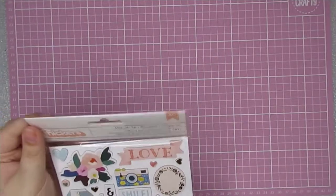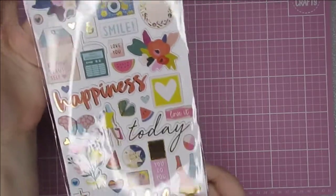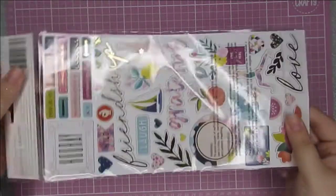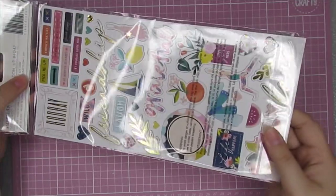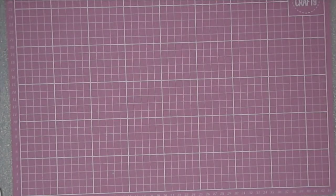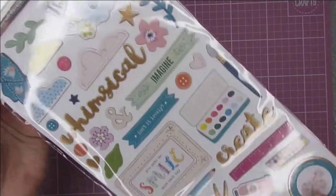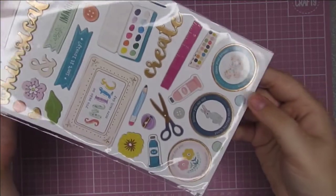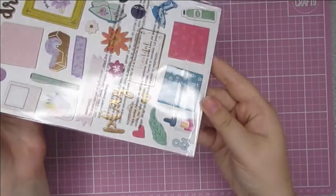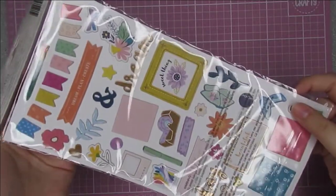I also found the Pick Me Up chipboard stickers. And I found the Whimsical chipboard stickers, which I absolutely love. I love all of the sort of craft-themed motifs. They're gorgeous and they're going to look great on some happy mail. So I grabbed those as well.